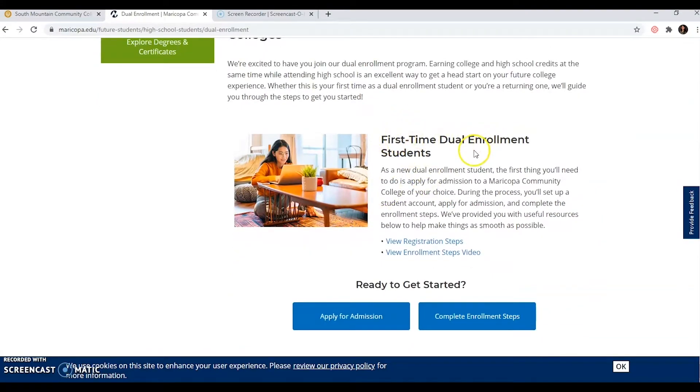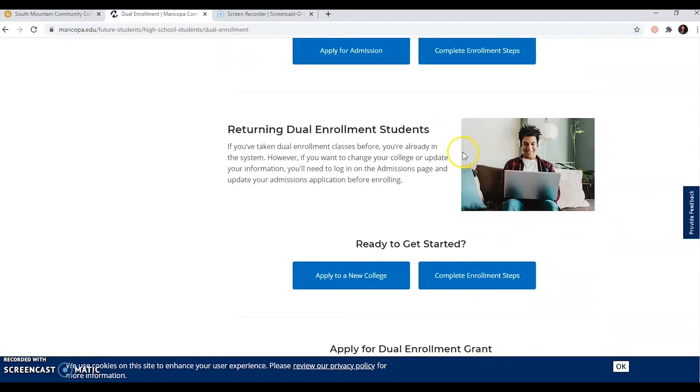For first-time dual enrollment students, this is where you apply for admission — if you've never taken a dual class at all, this is where you go. If you are a returning dual enrollment student — maybe last year you signed up but decided you didn't want to do dual, but this year you do — you would come over here. Also importantly, if you are an early college student for any of the Maricopa community colleges, such as ACE or Hoop of Learning, you'll be coming to this portion of the page as well to get started for dual enrollment.